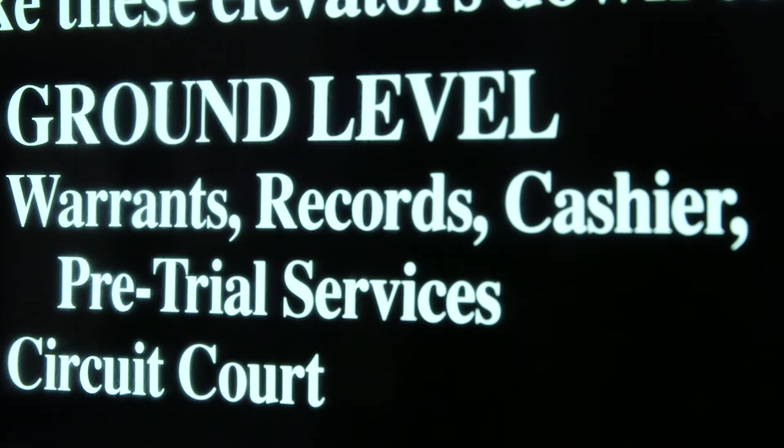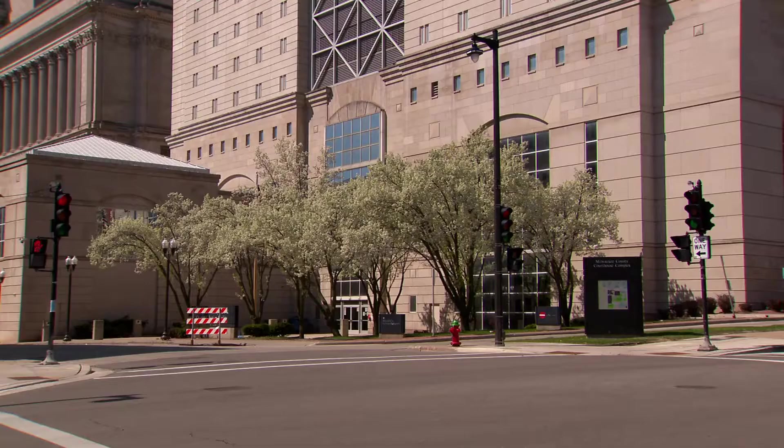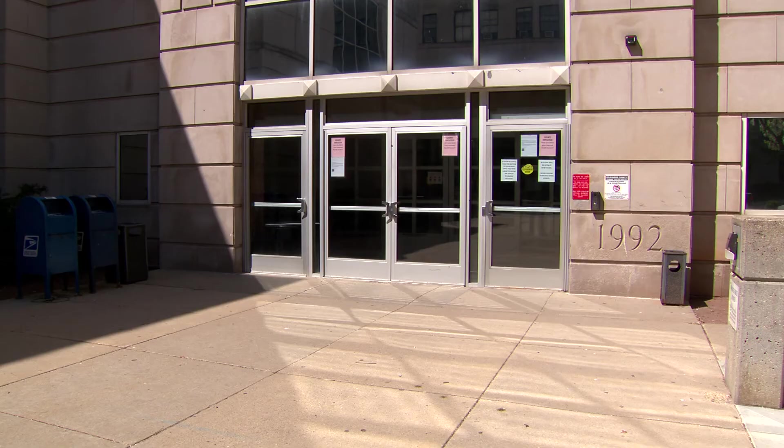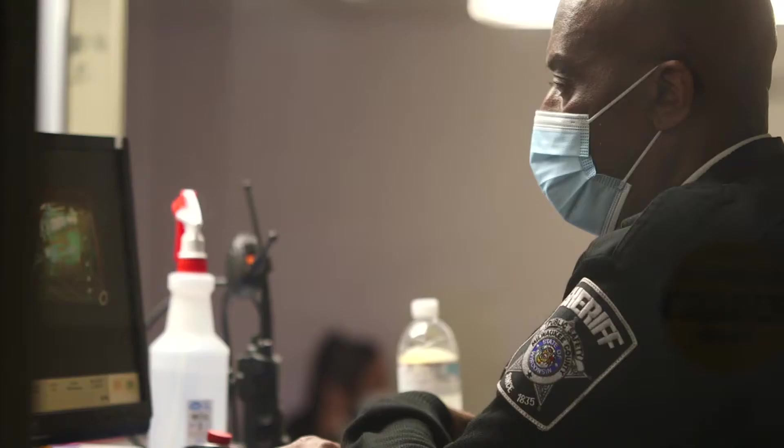The CJF is also accessible from the outside. The address is 949 North 9th Street. The main entrance is at the corner of North 9th and West State Street. Upon entering, you will be required to go through a security screening, and once you get through security, you will be on the lower level of the CJF. The security screening process is the same regardless of the building you enter.